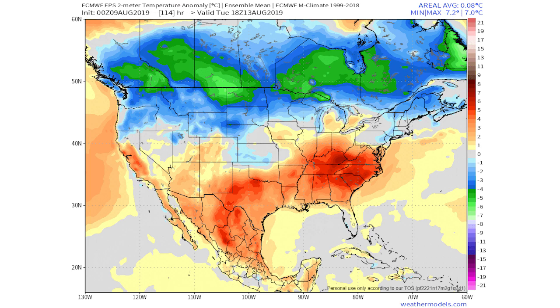Looking at the European model starting on the 13th, we have cold temperatures for the northwestern and north-central United States, with a pretty decent ridge for the east and south-central United States — that kind of death ridge I talked about in my previous video. That video talks a lot about the warm-up for the central United States going on right now, but here we're going to be talking about a cool-down for the east and the northwest.